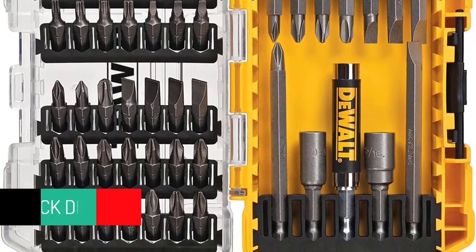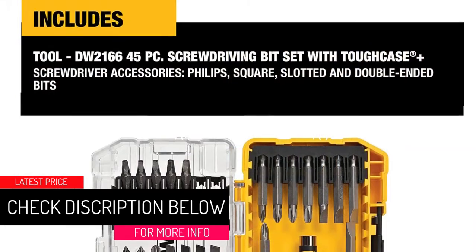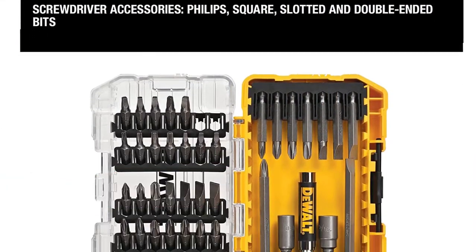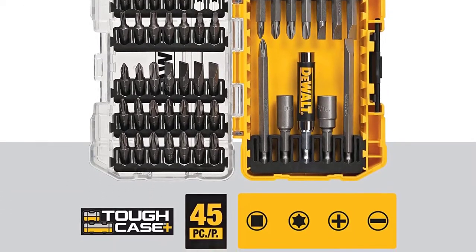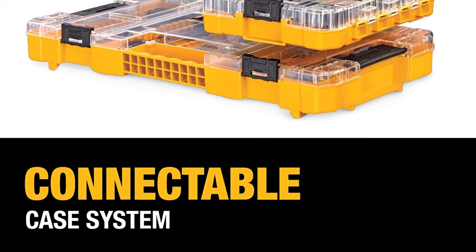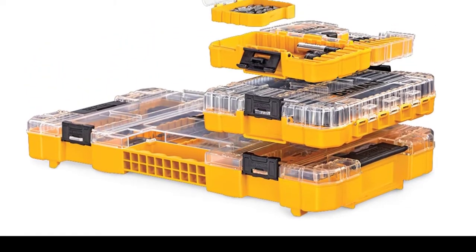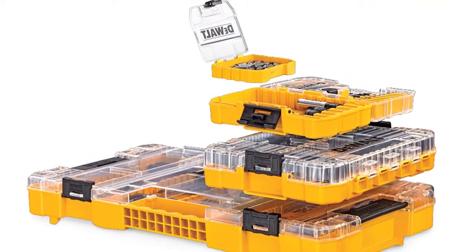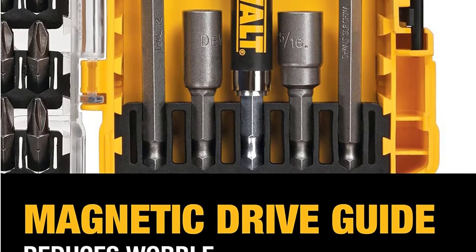At number five: the DeWalt DW2166 45-piece screwdriver bit set. This multi-purpose repairing kit includes the most commonly used screwdriver accessories — 45 pieces including slotted, square, Phillips, and double-ended bits. The bits are made of hardened steel, making them durable for even hard screwing jobs. A magnetic drive guide reduces wobbling and stripping.